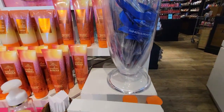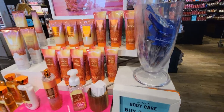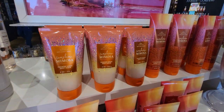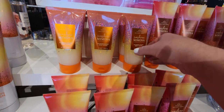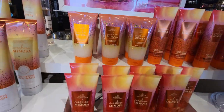Over here they have a whole table dedicated to the Sunshine Mimosa. They also have the free cello — nice that they have that around the store. It's interesting that they charge for it online but in store it's free. There's your Sunshine Mimosa body scrub — at first I thought it might have been a foot scrub, but it is the body scrub.